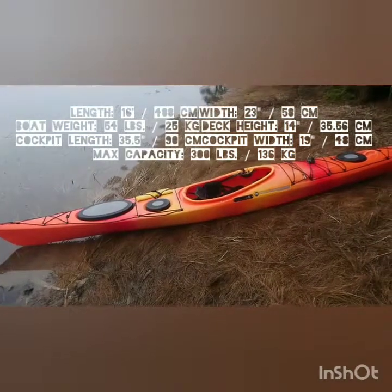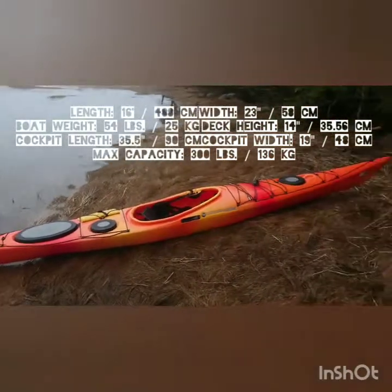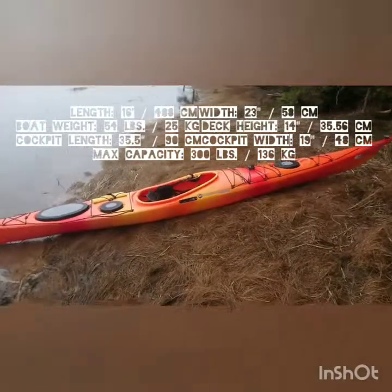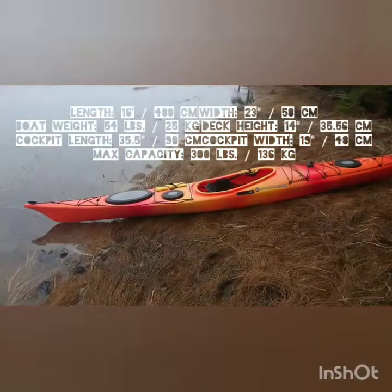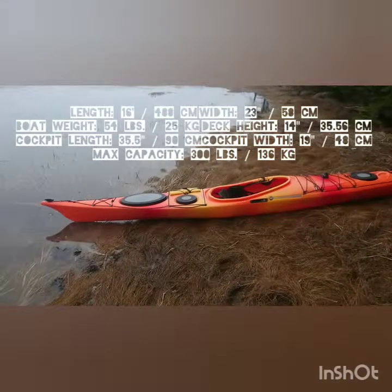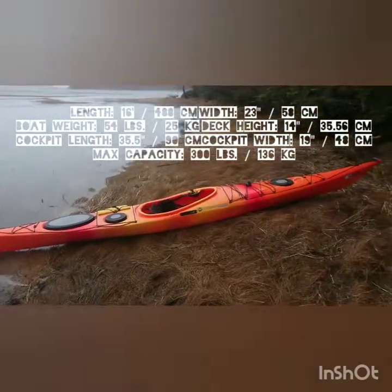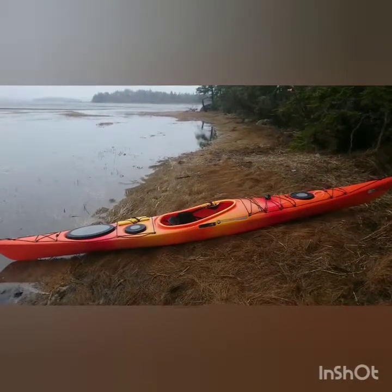The Zephyr seems to accelerate faster. It's lighter — I believe only 56 pounds — and it's a 16-foot-long boat. Its top speed isn't going to be as much as the Tempest, but it feels quite quick for a relatively short sea kayak, especially one that wide.